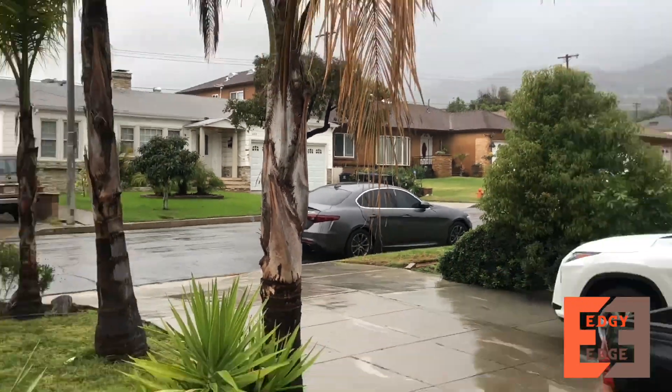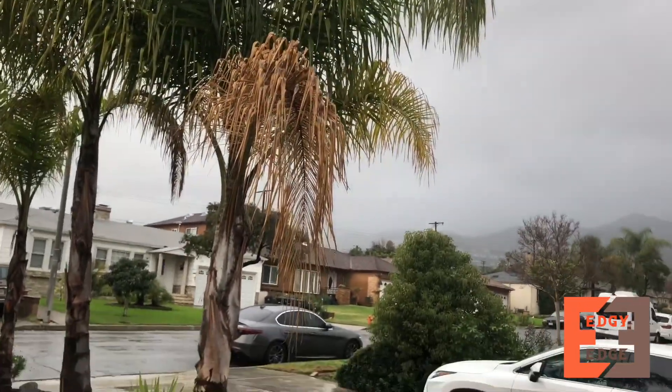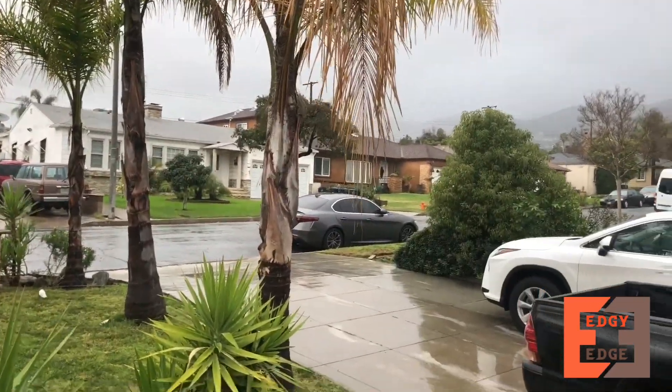I came home, saw the car, and drove it — it was in limp mode. I couldn't put it in sport mode or eco mode; it had to be in neutral mode. You guys can see it right over here. I'm going to walk through — it's kind of raining right now but it should be fine, let's go.